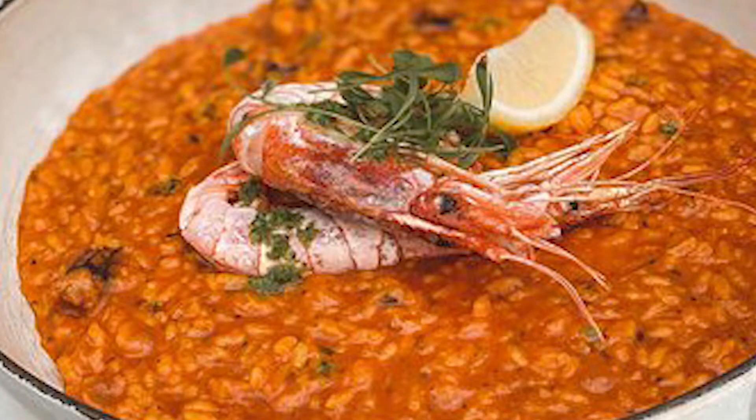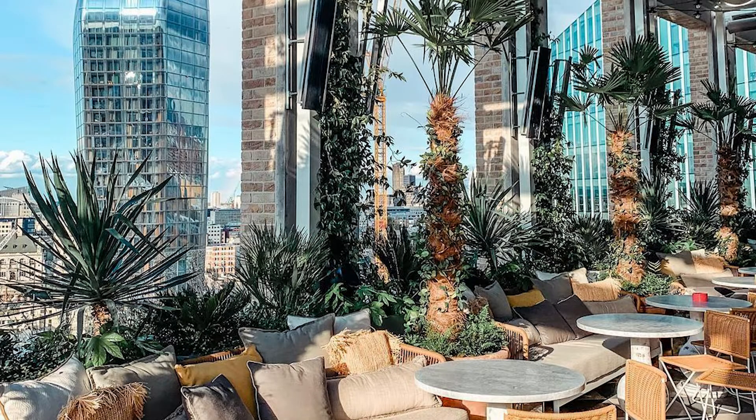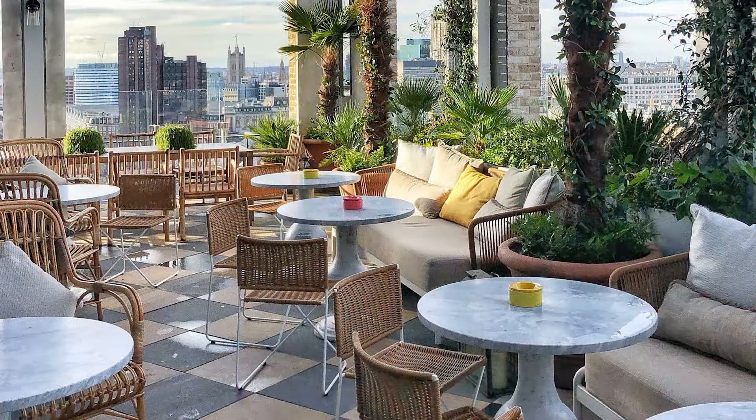The whole lobster rice looks divine and perfectly matches with their Bloody Mary, which is an essential for a London brunch. Brunch is only available on Sunday, so early booking is advised. If you can snap up a place on the terrace, you can sit back and enjoy sweeping views of the city while enjoying your incredible seafood brunch.